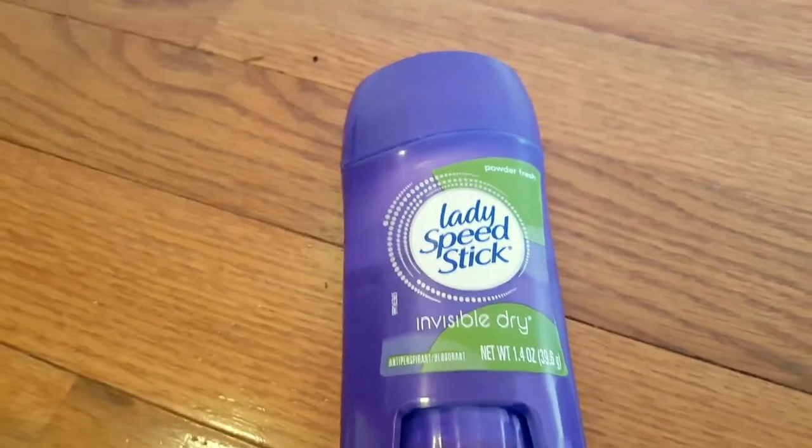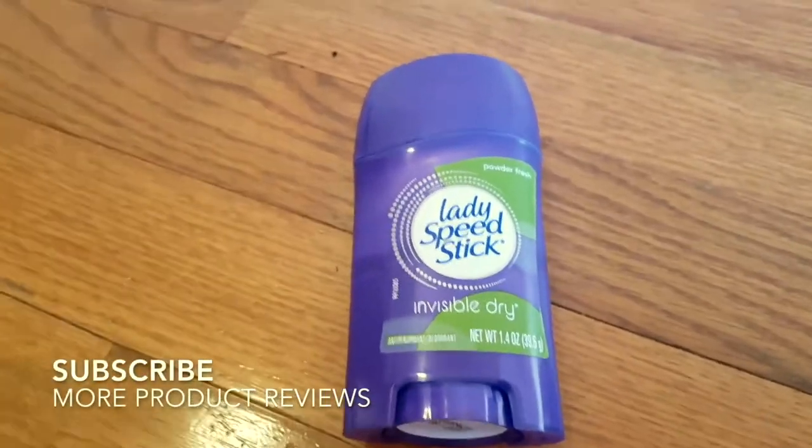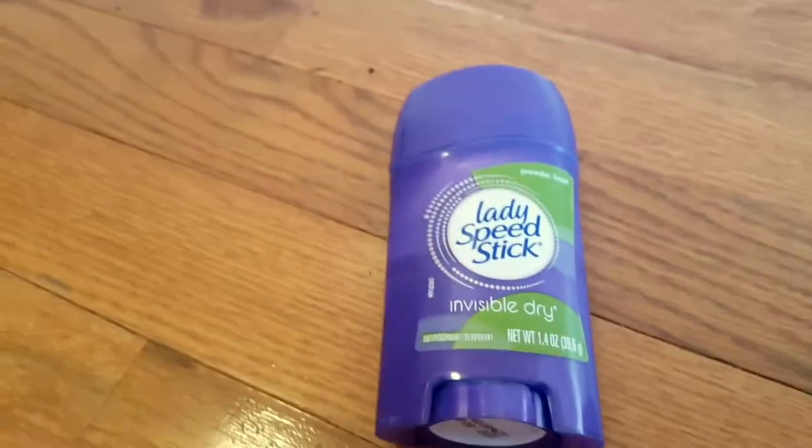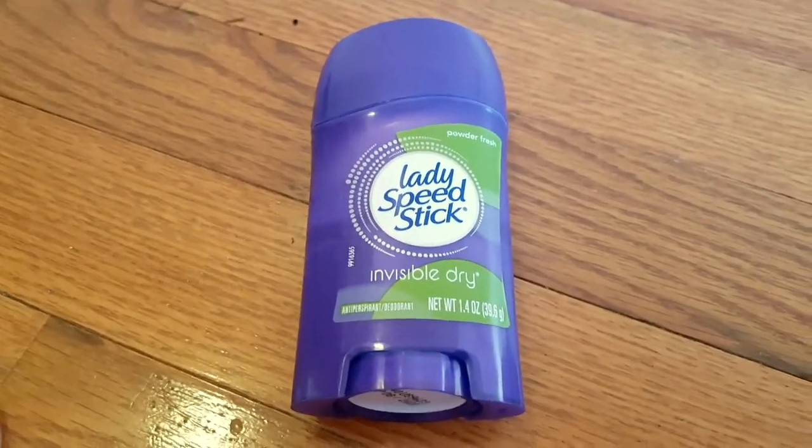It's a very simple and basic deodorant. There is not much to it — no tricks, no surprises. It's just a nice, simple product.